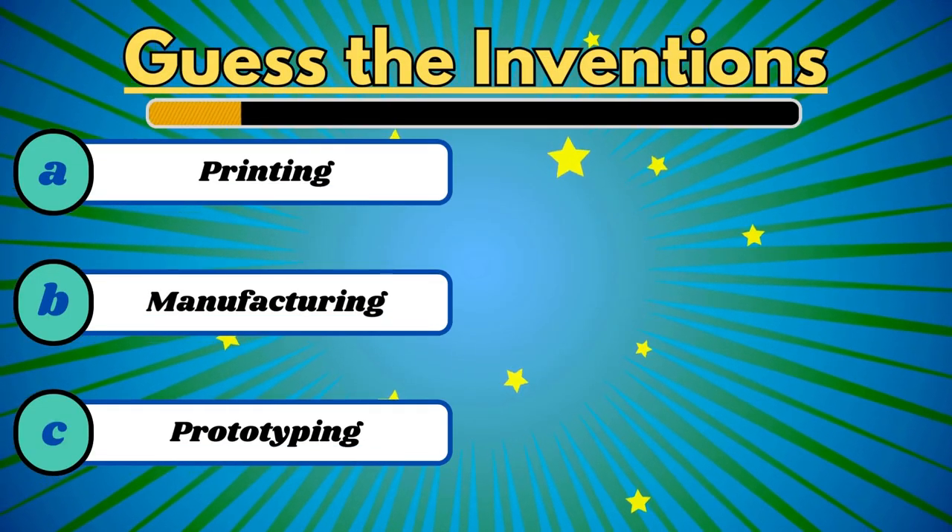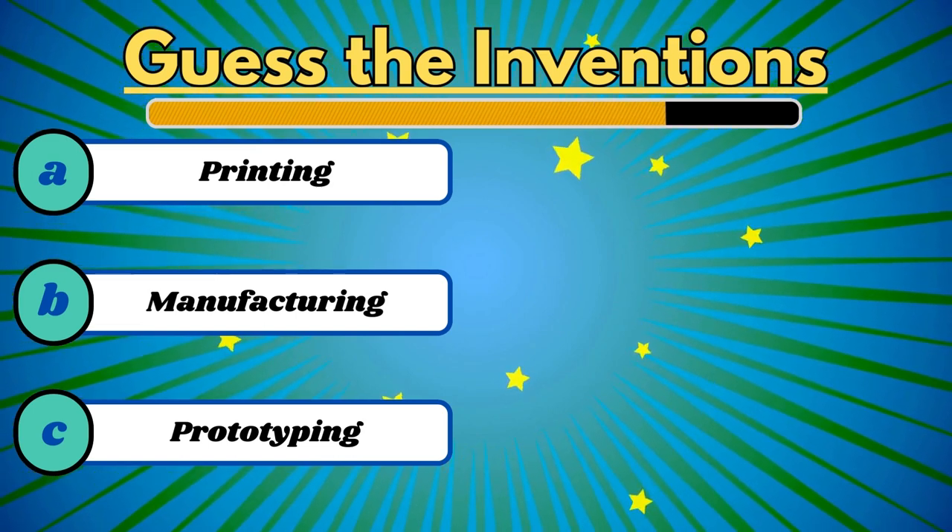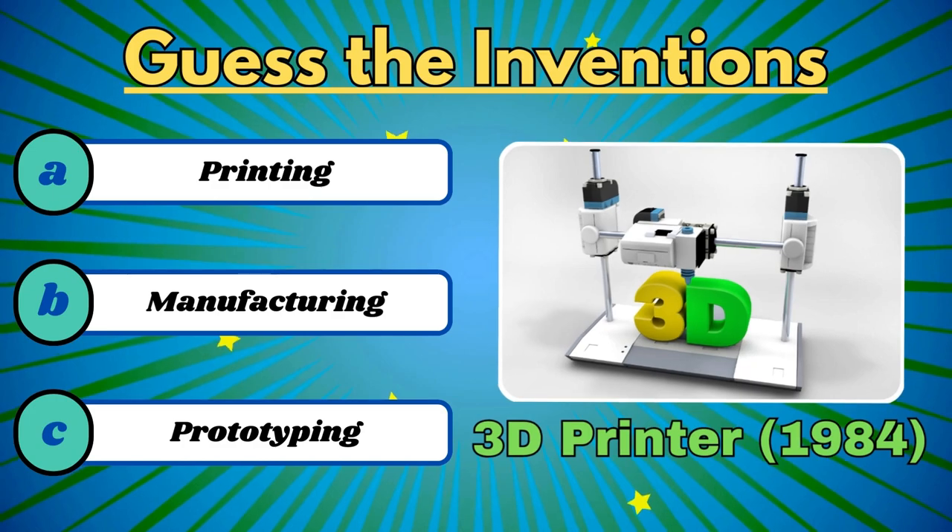It materialized imagination, revolutionized prototyping and manufacturing. It's a 3D printer.